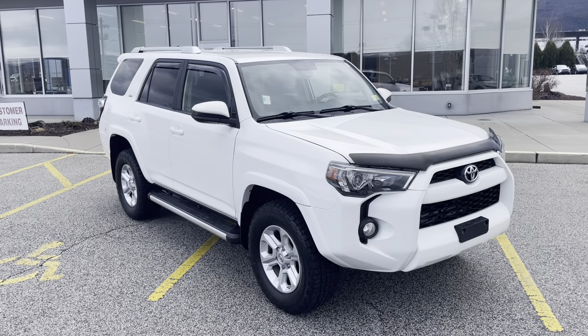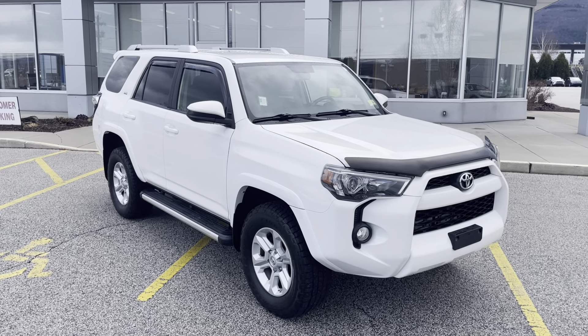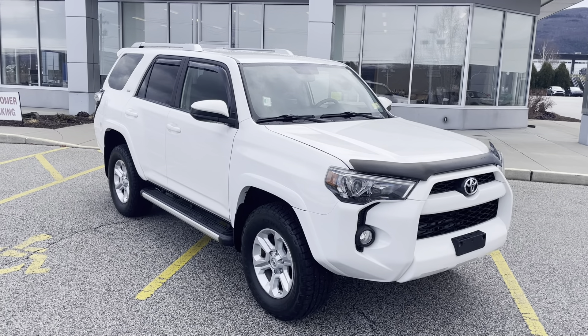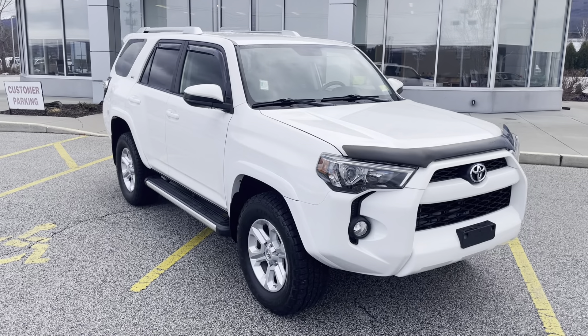Good afternoon, Brittany. This is Michael Goodenough from Alderman's Toyota, where your satisfaction is our top priority. I'd like to thank you again for inquiring on our 2016 4Runner SR5.